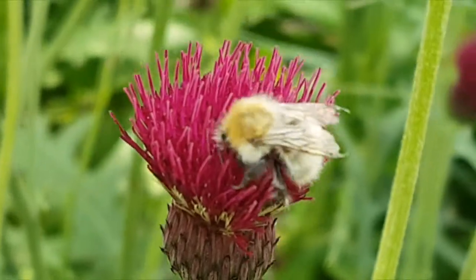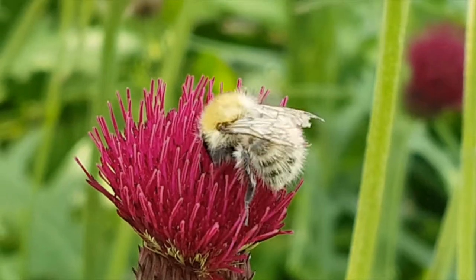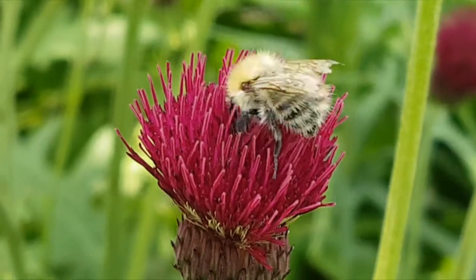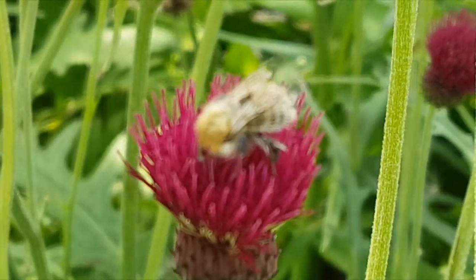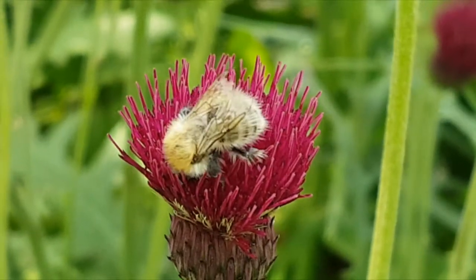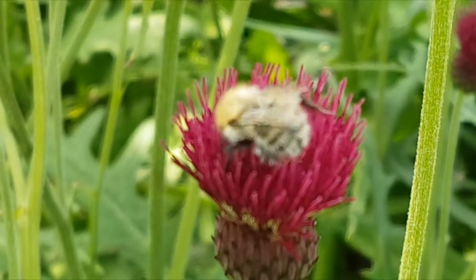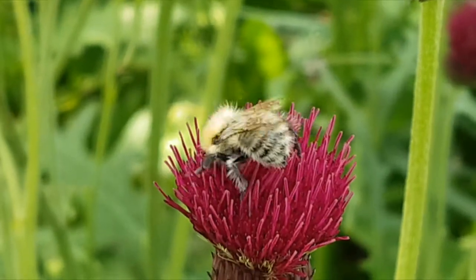Here's our next one — is this a bumblebee, a wasp, a hoverfly, or a honeybee? You can see the hairs all over its body again — this is one of those ginger bumblebees and it's actually a common carder bee. Just look at the hairs all over those legs, ideal for combing off the pollen that's stuck to its body.